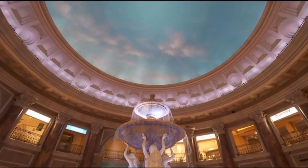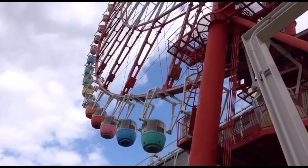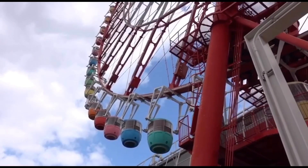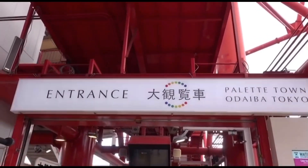The view from this massive ferris wheel makes it possible for riders to view Tokyo Tower, Skytree, Tokyo Gate Bridge, the Rainbow Bridge, and many other famous Tokyo landmarks.